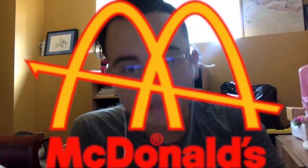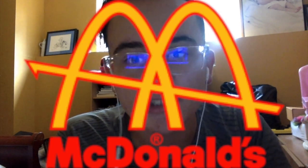Hey there guys, Robert here, and welcome to episode 9 of Logo Reviews. Today, I'm going to be talking about the 1961 McDonald's Logo.